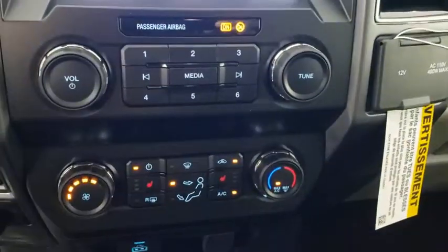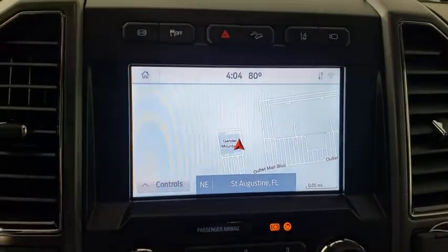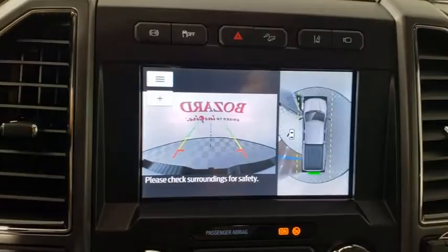Power windows, security system, trip computer, compass, remote keyless entry, panic alarm, overhead console, tachometer, brake assist.